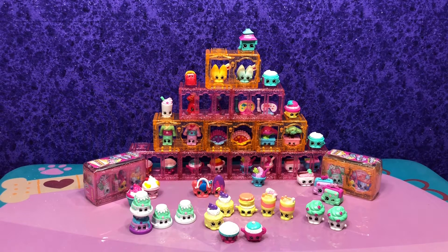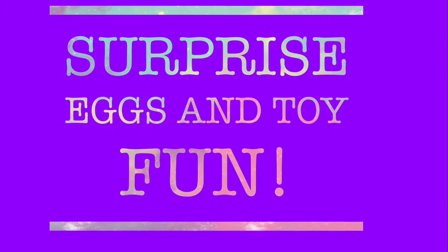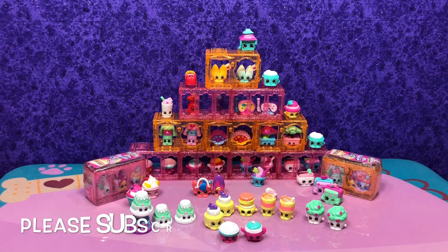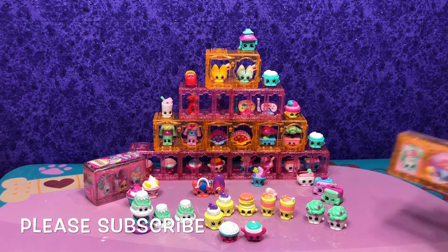Secret opening number eight. All right guys, two more — two packs of Shopkins from Boarding to Asia. Last time we did really good, we got some awesome Shopkins. Let's see what we can get this time. Orange pack first.